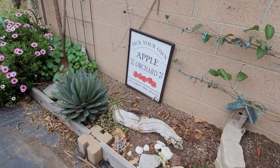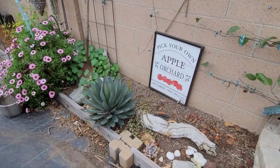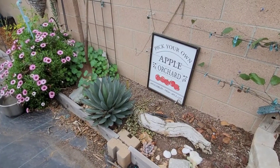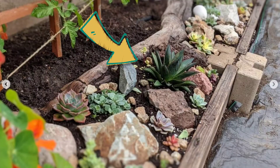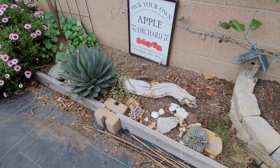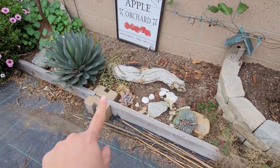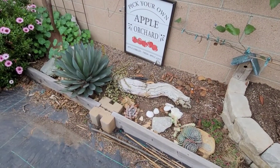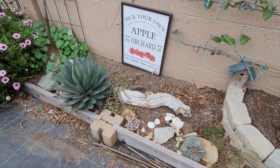My blue agave has gotten pretty big. I just looked at a picture recently — I might share it right here — comparing it to where it is now. Look at how big it's gotten. But as you can see, a lot of the other little succulents in here had died, so I need to replace them with something that'll fit this spot better because it gets full sun all day long.